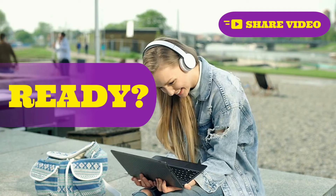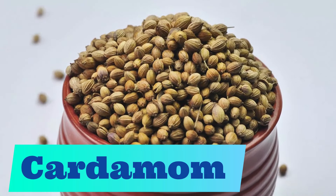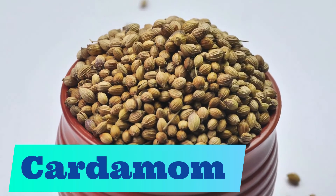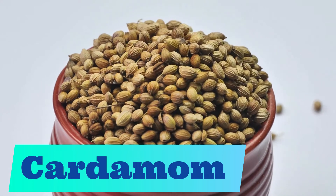Okay, let's get started with our first spice: cardamom. Cardamom. Repeat after me: cardamom.